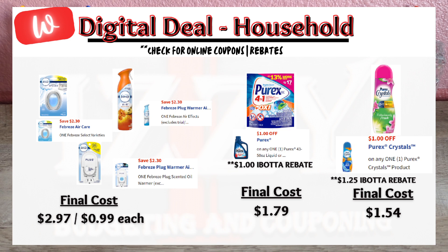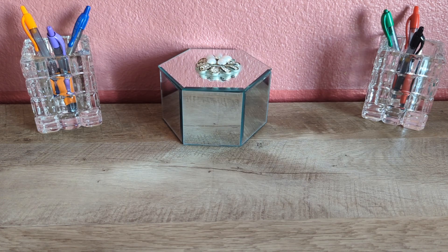On Purex, on sale for $3.79 — when you buy one bag of Purex Packs, click the $1 off digital coupon, plus there is a $1 back on Ibotta, making the final cost $1.79. On Purex Crystals, there's a separate $1 off digital coupon plus a different Ibotta rebate for $1.25 back, making the final cost $1.54.